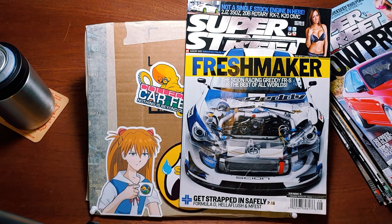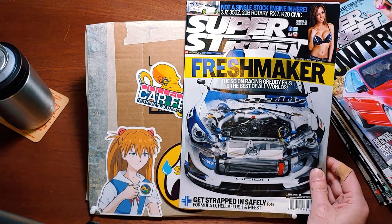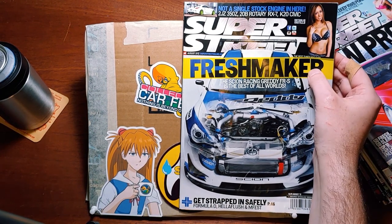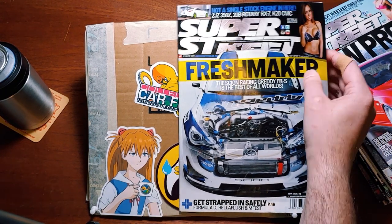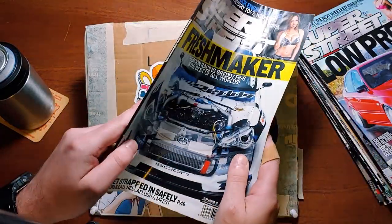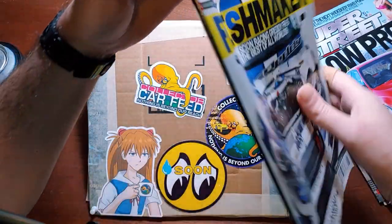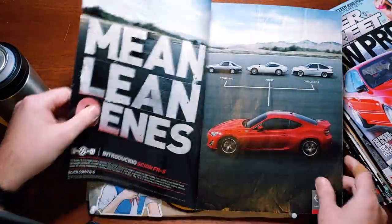Freshmaker — the Scion Racing Gretty FRS is the best of all worlds. We got Formula D, Hella Flush, and M-Fest, and not a single stock engine in here: 2JZ, 350Z, 20B Rotary RX-7, and a K20 Civic. We got a model feature from Natalie Castillo. And the spine reads, 'it doesn't matter what comes, fresh goes better in life.' I believe that is a Mentos reference.